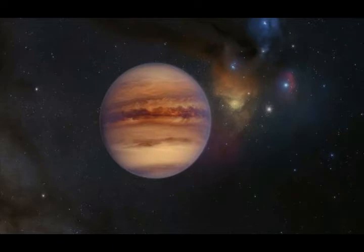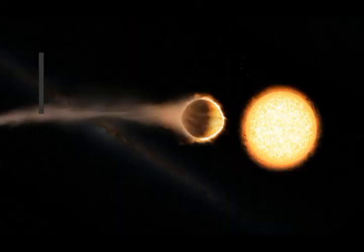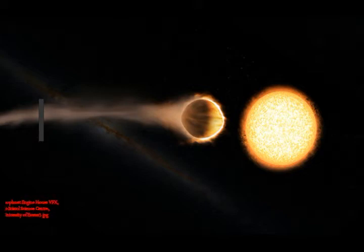Twice the size of Jupiter, WASP-121b is known to be tidally locked, meaning it shows just one side of itself to the star that it orbits. Temperatures on its day side average about 3,000 degrees Kelvin, due to the comparatively shorter distance between the planet and its star.